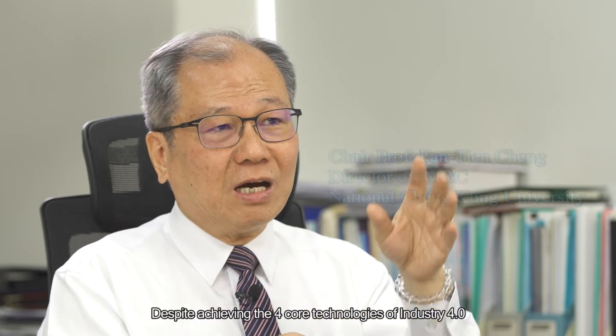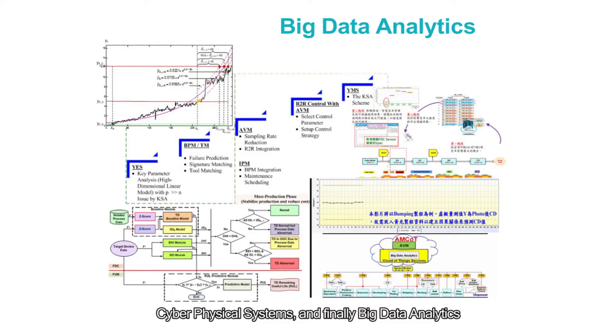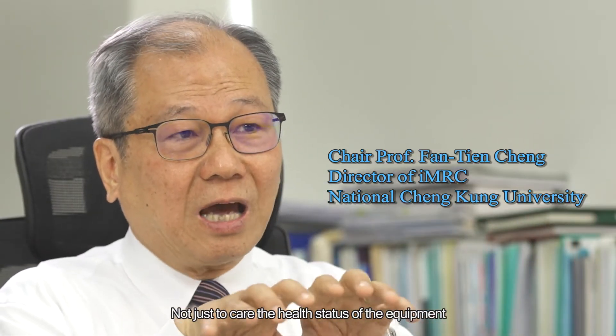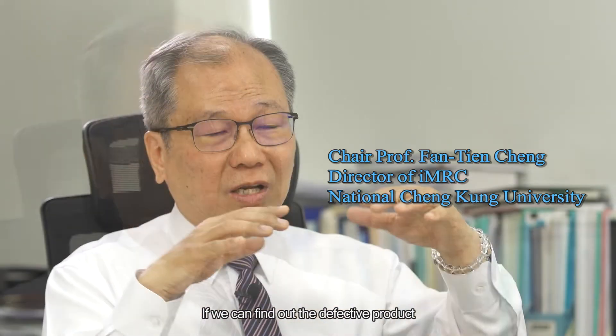Despite achieving the four core technologies of Industry 4.0 — such as IoT, cloud computing, cyber-physical systems, and big data analytics — we are able to use AVM technology to make all manufactured products undergo total inspection, not just to care for the health status of the equipment. What we need to care about is whether the product itself is defective or not. If we can find out the defective product, we will reject them.